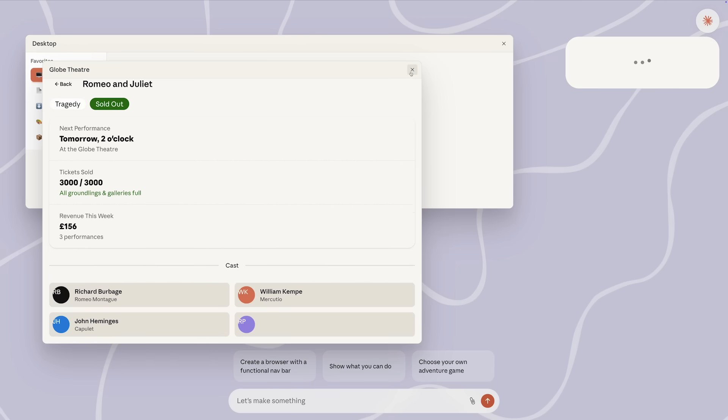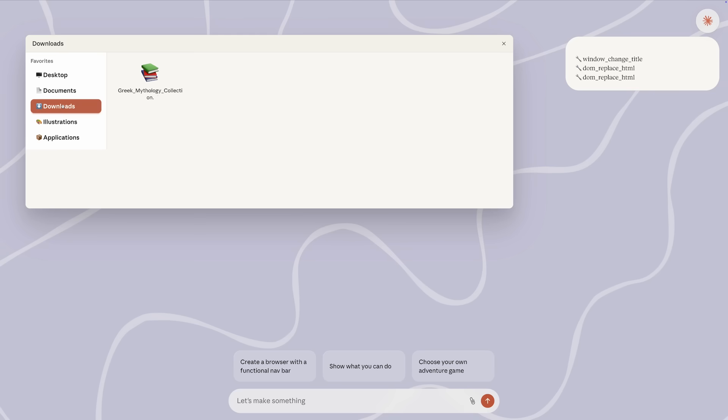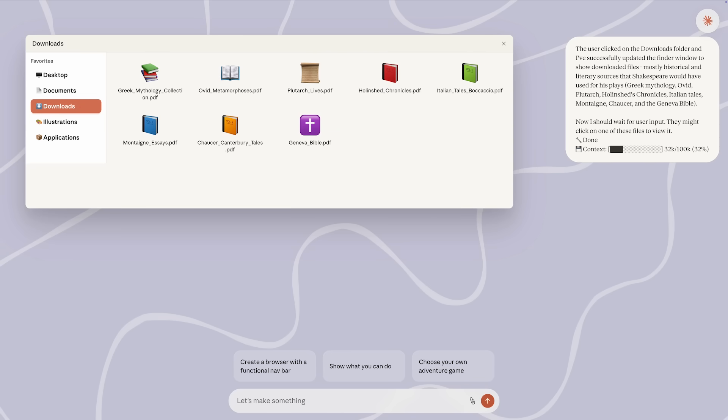On the surface, this might seem like only a subtle distinction from what you've seen before, and the example we've picked here is just for fun. But the underlying approach of this experiment is quite different. This is software that generates itself in response to what you need, rather than following a predetermined script. In the future, will we still have to rely on pre-made software, or will we be able to create whatever software we want as soon as we need it?